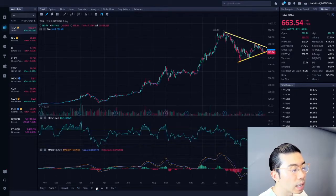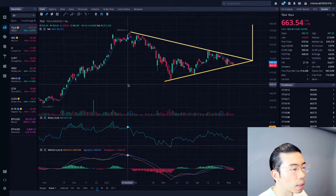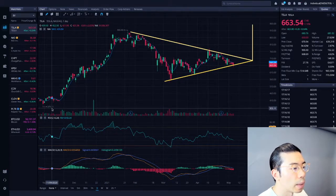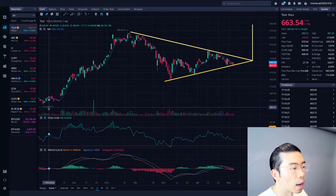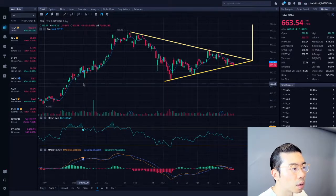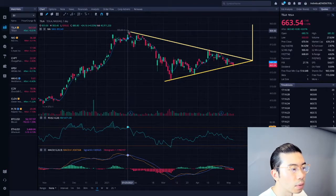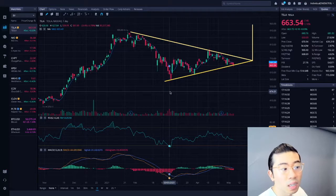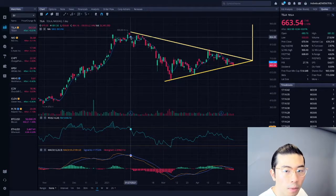Looking at the daily chart, which tells a better story in my opinion — you can see that ever since last year, we rallied all the way back up from Q3 and Q4, from the bottom at around $379 before the split. After the split, we rallied basically all the way up to the $900 level. And then ever since Q1 and Q2, we basically sold off significantly because of tech sector rotation, the tax season, and just how much we gained from last year.